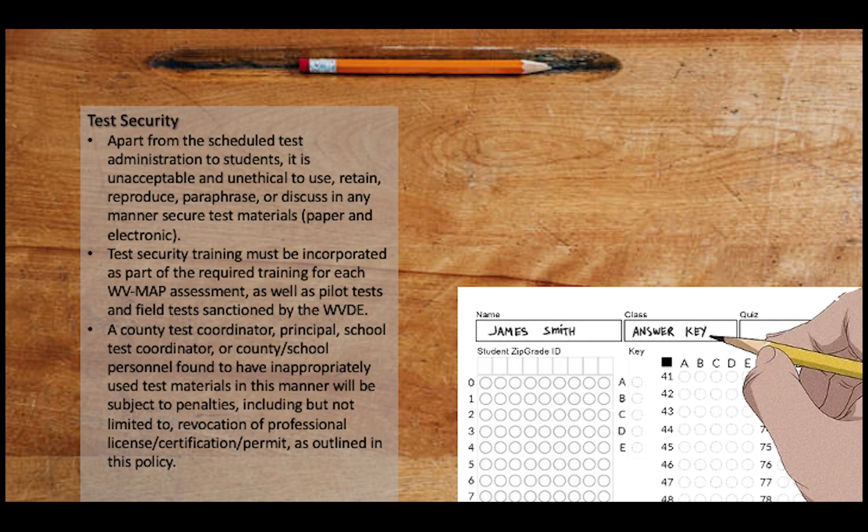A county test coordinator, principal, school test coordinator, or county school personnel found to have inappropriately used test materials in this manner will be subject to penalties including but not limited to revocation of professional license, certification, or permit, as outlined in the policy.